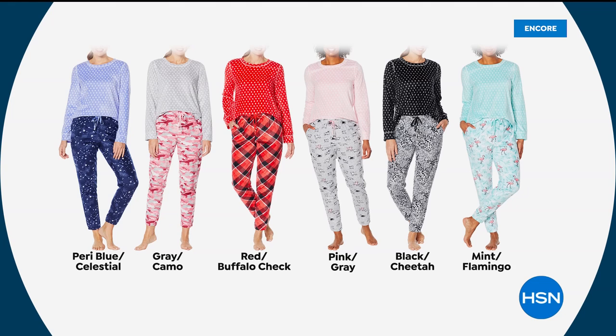Peri blue celestial is a great choice if you love that darker bottom. The gray camo is really fun because it's got soft pinks, reds, and gray. The one I'm wearing is the pink gray. Amy's wearing the red buffalo check. Pink gray is getting limited already — that's what I'm being told.